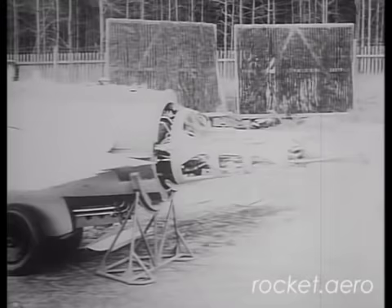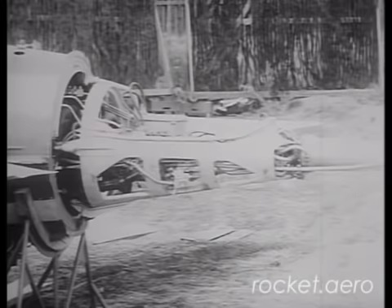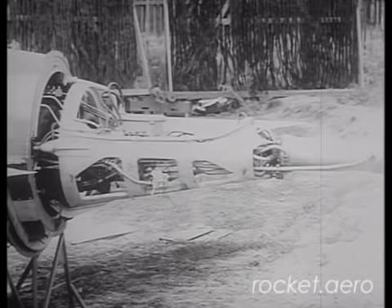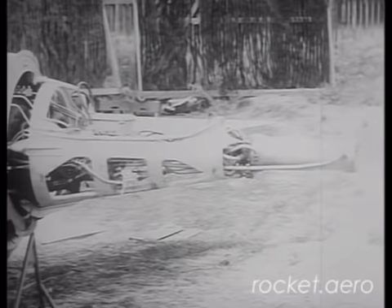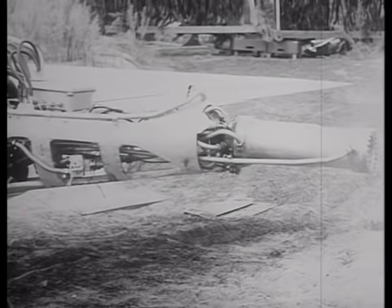These turboprop engines are noted for their reliability. They're used throughout the former Soviet bloc countries and throughout Africa, and interestingly enough, are starting to be used to replace American-made engines on board American turboprop aircraft such as King Airs. As this film comes to an end, we've got a shot here of the BMW engine, notable for that very distinctive cradle-style engine mount.